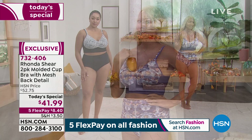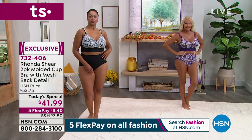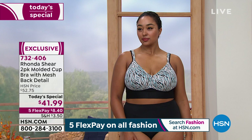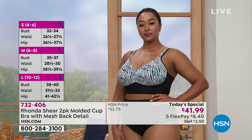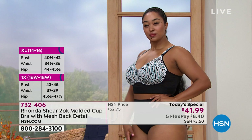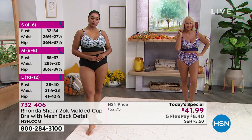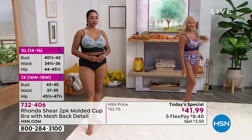Kenya is wearing the 1X in our today's special because her top size is a 1X — that's how simple it is when we say shop your top. Regina is actually wearing a size medium. She may be a double D, but she wears a medium in her top and a medium in our today's special. Rhonda made it as simple as can be — shop your top. I can never remember my cup number or letter, but I can always remember I'm a small in my top.